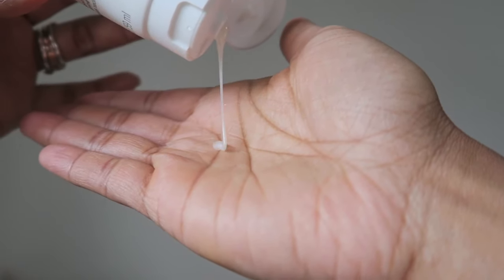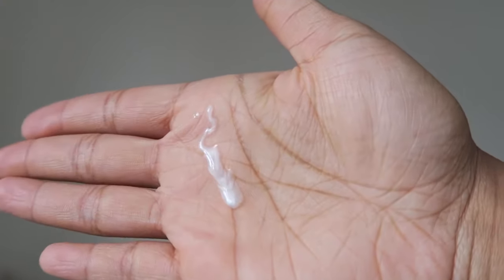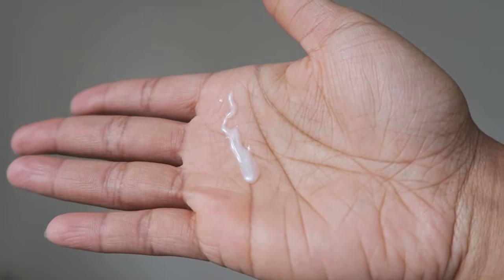I've been using the DivaCurl Original No Poo Zero Lather Conditioning Cleanser and the Daily Cream Conditioner, and I've been loving those — I've used them for probably nine months. So that's what I'm used to. They have a lot of slip; even with the shampoo I can detangle my hair. The Briogeo shampoo definitely feels more like a traditional shampoo — it has a very pearly consistency, reminding me of shampoos I used growing up, and it does lather up.